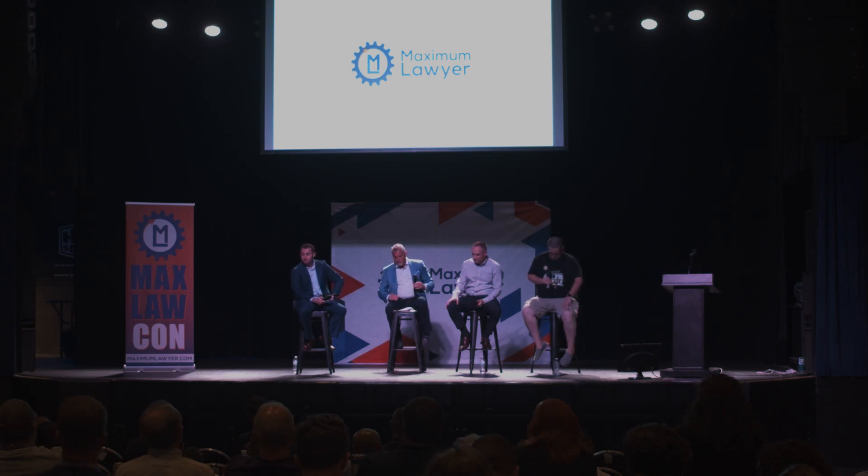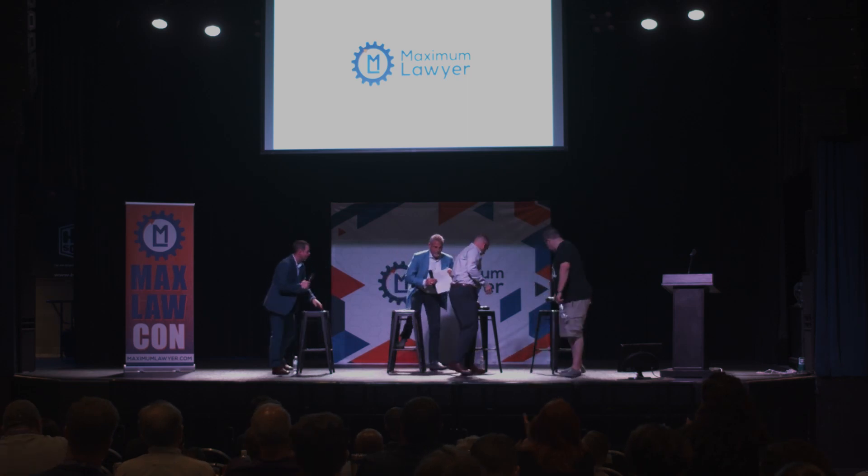Thank you. Thanks to everybody. These folks are all around to answer your more specific questions. Thank you very much.